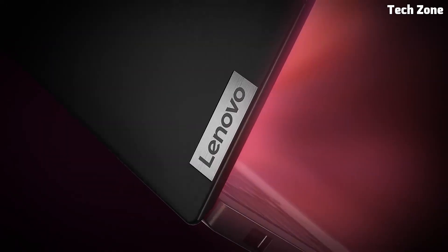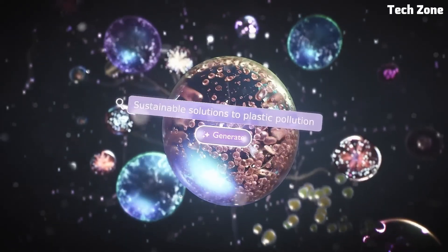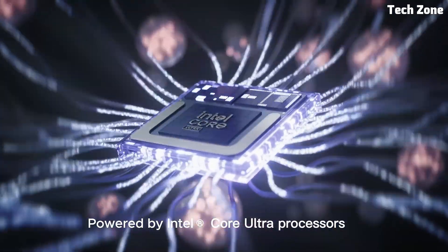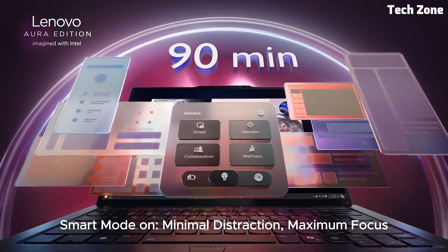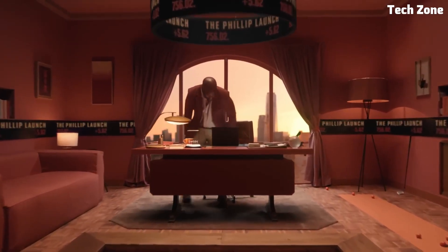Connectivity is top-notch, with Thunderbolt 4, USB-C, and HDMI ports, along with robust Wi-Fi 6E support. Priced at around $1,499, the Lenovo ThinkPad X1 Carbon offers premium build quality, powerful specs, and an exceptional typing experience, making it one of the best laptops for programmers and professionals alike.